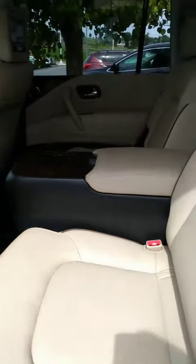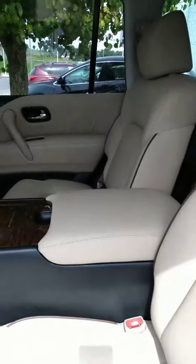You can get the Armada with captain's chairs or bench seating. Easy access to the third row.